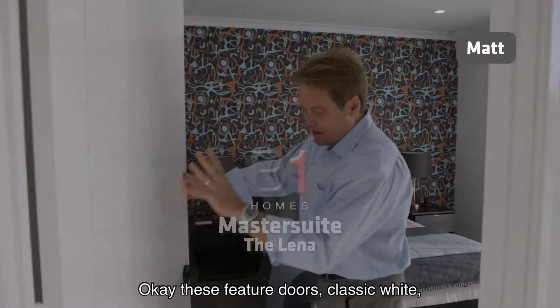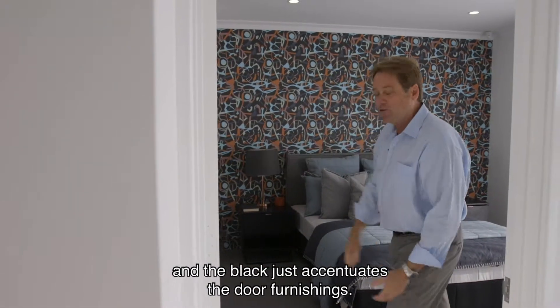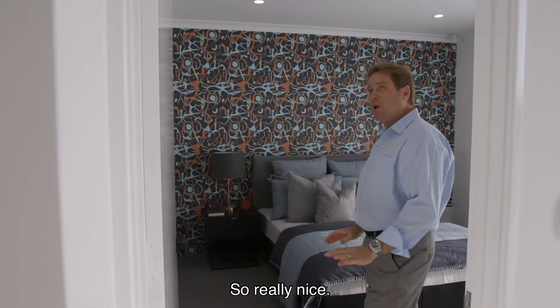These feature doors — classic white and the black just accentuates the door furnishings. Really nice.